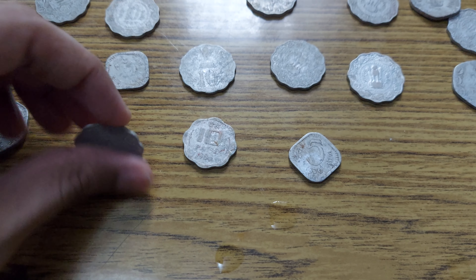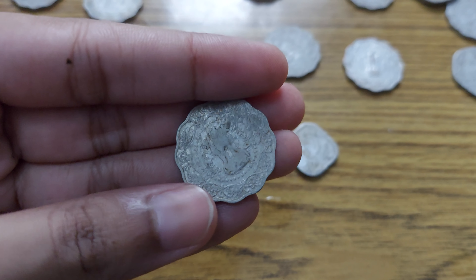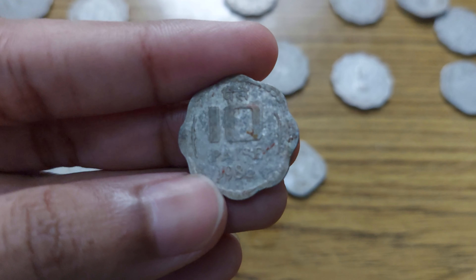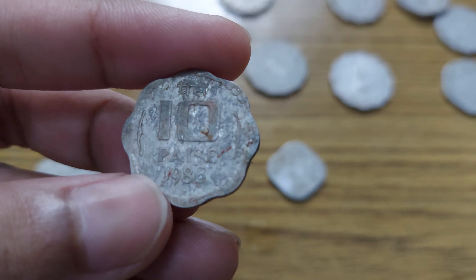And then this one is again 10 paise. And then we have this one which is also 10 paise — from 1986. Yes, this is 1986.